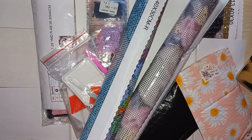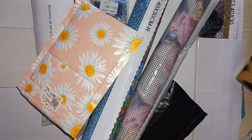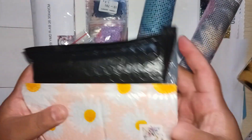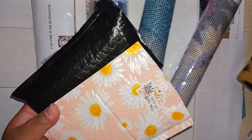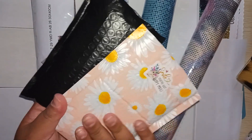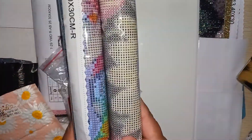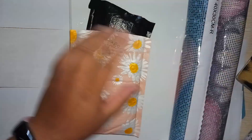Hey everybody, good afternoon, welcome back to my channel. As you can see, the mail came — my favorite time of day. We got some small shop packages. I'm not gonna turn around because it has my address — if you ever need my address to mail me anything just email me. Two packages from small shops and two diamond paintings from AliExpress, so let's start with the small shops first.